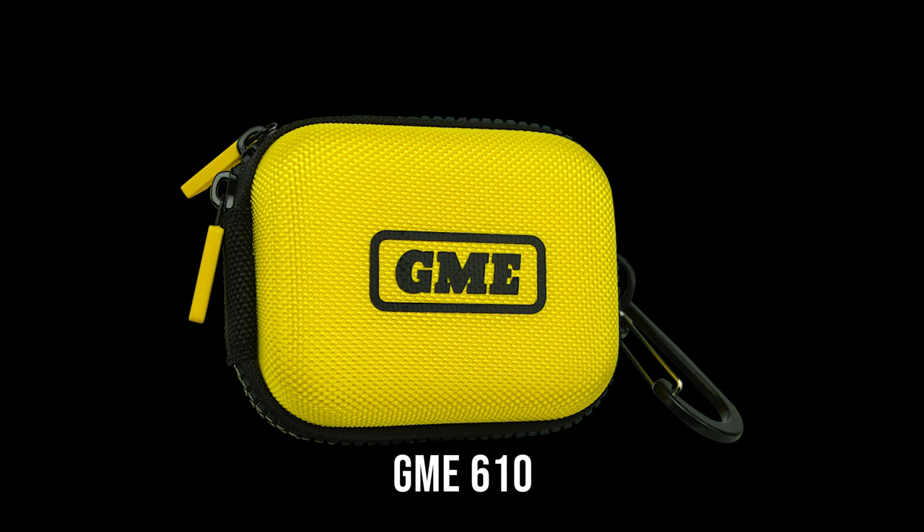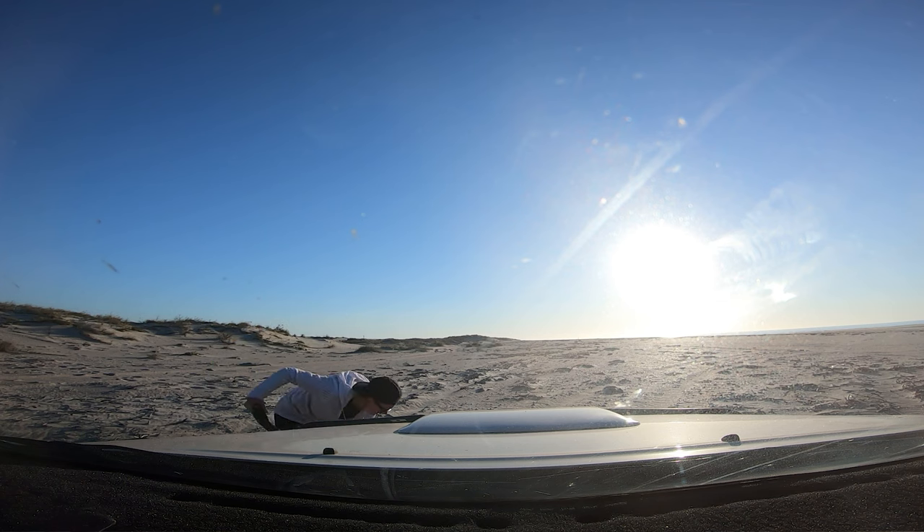It's only registered for Australia. Some means of communicating with the outside world — the PLB is probably the most cost-effective one. You can get satellite phones but some of the plans are super expensive. For us, we just want to be able to tell someone that both vehicles have got catastrophically bogged in the middle of nowhere and please come get us — or that someone's been bitten by a snake and it's really urgent.